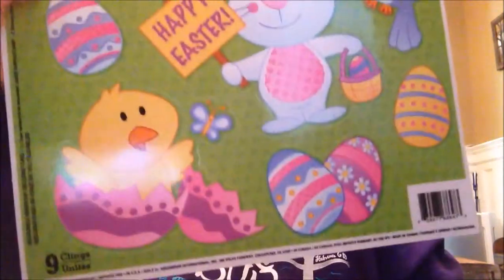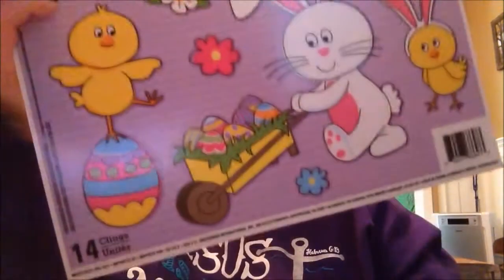First thing I'm going to show you is some window clings that I got. I got four sets. This is the first set, and then this little set with the bunnies, and then two of these. These are for me and my sister both to split up.